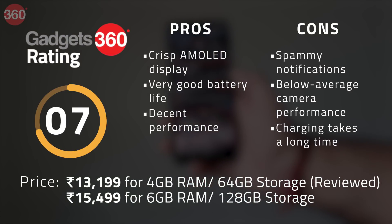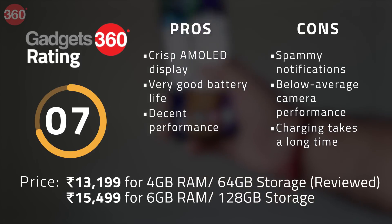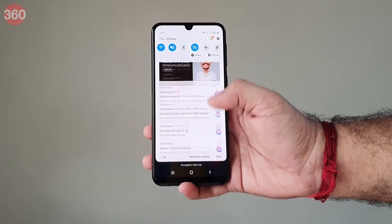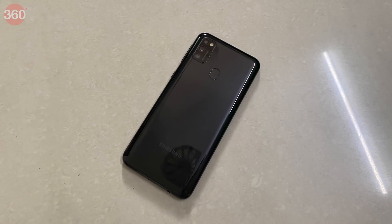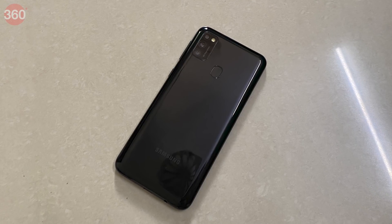There are two main differences between the Galaxy M21 and the Galaxy M30s: the M21 has a higher resolution selfie camera and is available at a lower price — otherwise the two phones are almost identical. The lower price and a better chance of receiving an Android 11 update tip the scale in the M21's favor. However, the Galaxy M21 is just an average device at this price point — competitors such as the Realme 6 and the Redmi Note 9 Pro offer impressive performance and better cameras at roughly the same price.